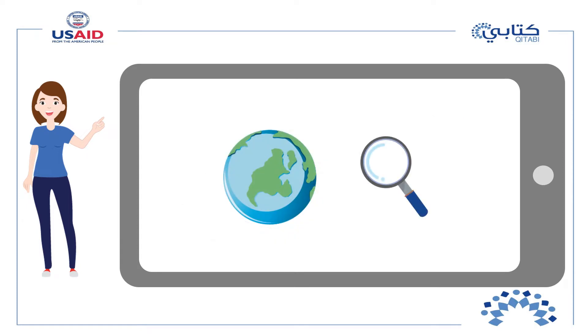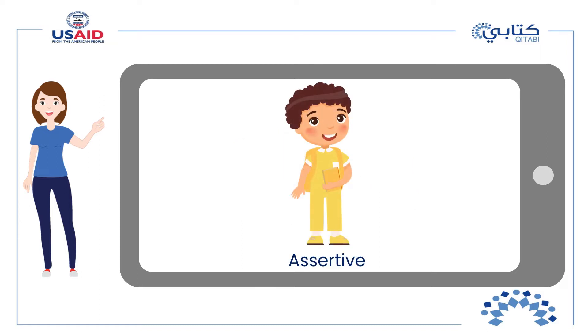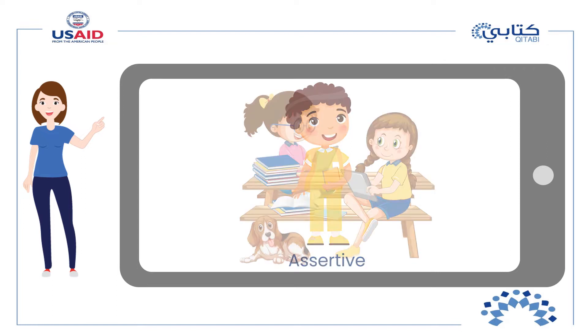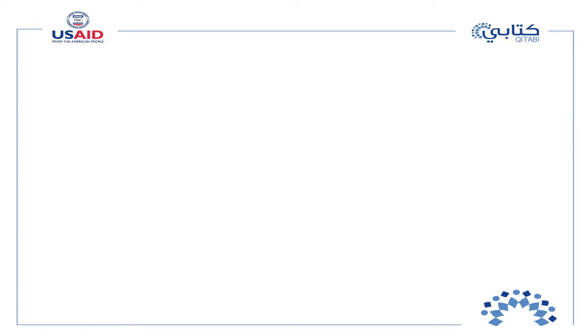Last time we talked about being assertive — by being assertive we can state our ideas and accept and value other ideas as well. As a continuation to mastering this skill, we will do a small activity before starting this session. This activity will show you how important it is to communicate and listen to others respectfully. Our game is called the memory test game.